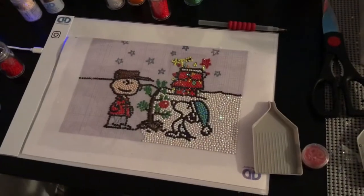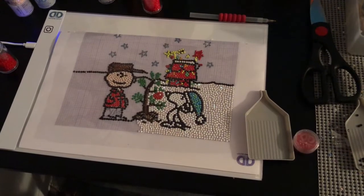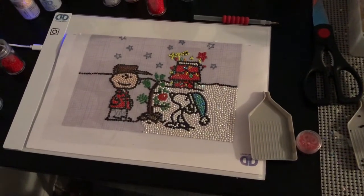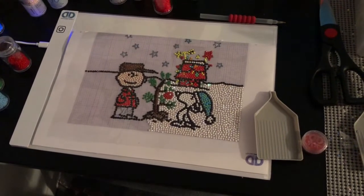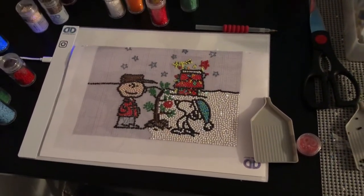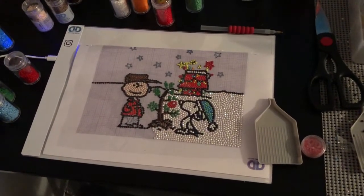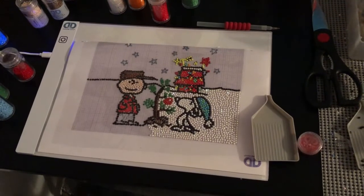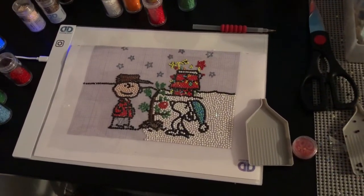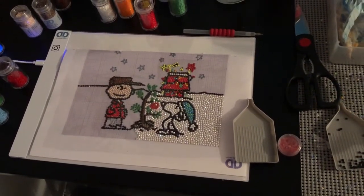Update number two — it's coming along good. I always think it looks terrible until I get more down around that item and then it starts looking good. Like I thought Charlie Brown's face looked terrible, but once I got some other stuff around him, it looked all right. I don't have the right color blue for the sky — not a dark enough blue. So I have to go back to Joann's to do his pants and the sky. Other than that, I think it's coming together pretty good.